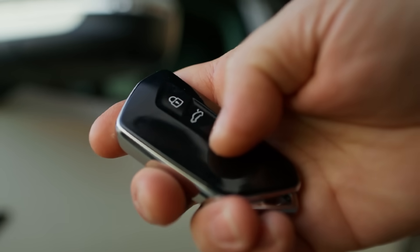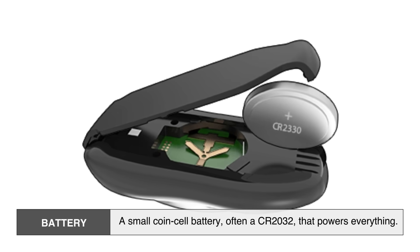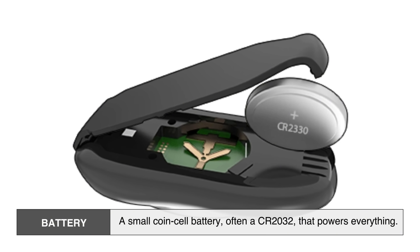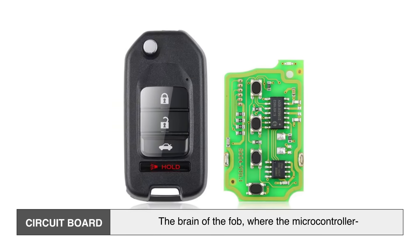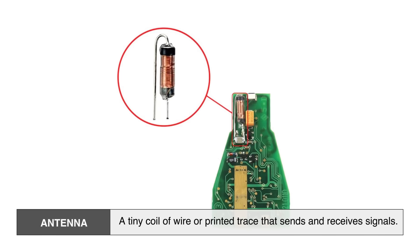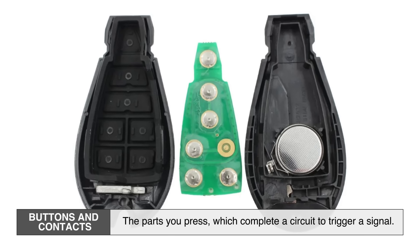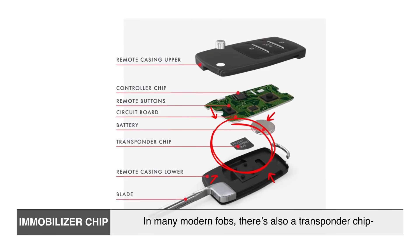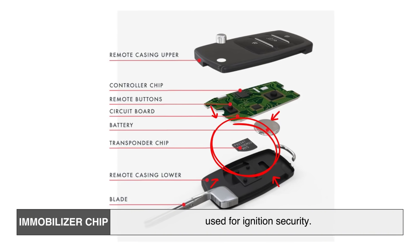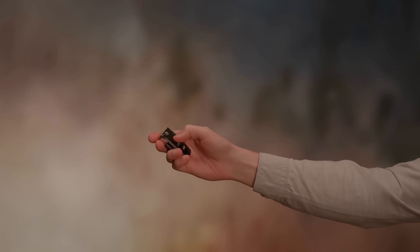Let's take a closer look at the hardware inside. Pop open a key fob and you'll usually find: a battery — a small coin cell, often a CR2032, that powers everything; a circuit board — the brain of the fob, where the microcontroller and radio transmitter live; an antenna — a tiny coil of wire or printed trace that sends and receives signals; buttons and contacts — the parts you press, which complete a circuit to trigger a signal; and in many modern fobs, an immobilizer transponder chip used for ignition security. Together, these components make the fob both a transmitter and a digital key that your car can trust.